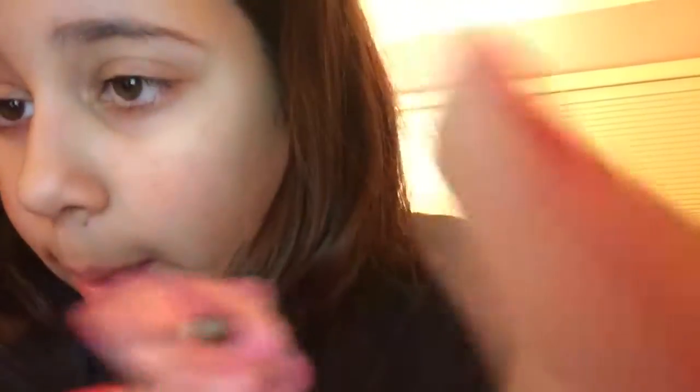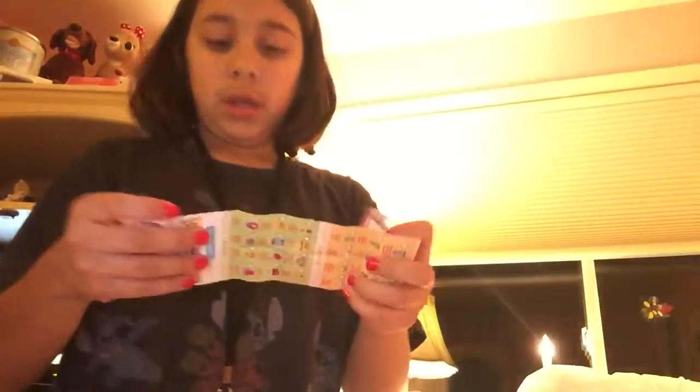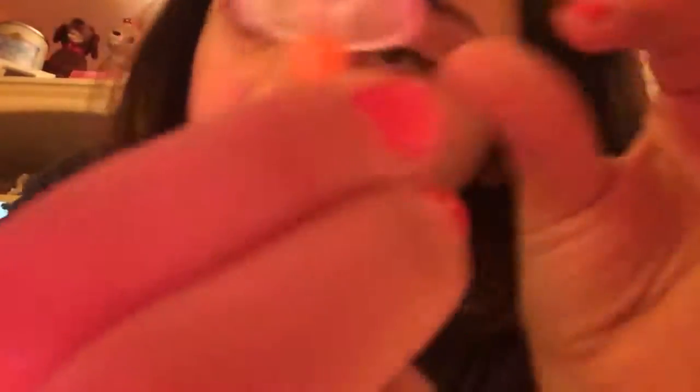I'm going to be showing you my shopkins that I got from the All-Star Pack. This is the umbrella. So the umbrella is Mel Umbrella. She is cute. Mel Umbrella.